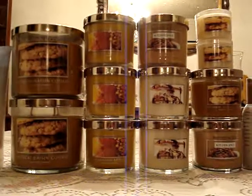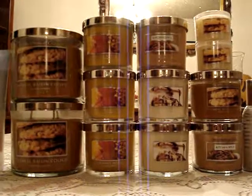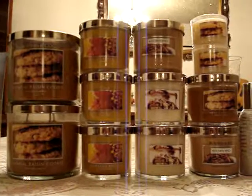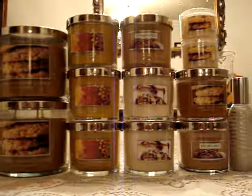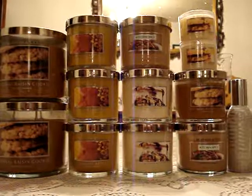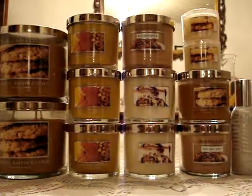Two oatmeal raisin three-wick candles — I had to have it because it burns well. Three caramel apple four-ounce candles, they burn well. Kitchen spice — everyone's talking about it, so I'm like, give it a try. It has a good wick, so we'll see what happens. And a little four-ounce candle for oatmeal raisin cookie again.